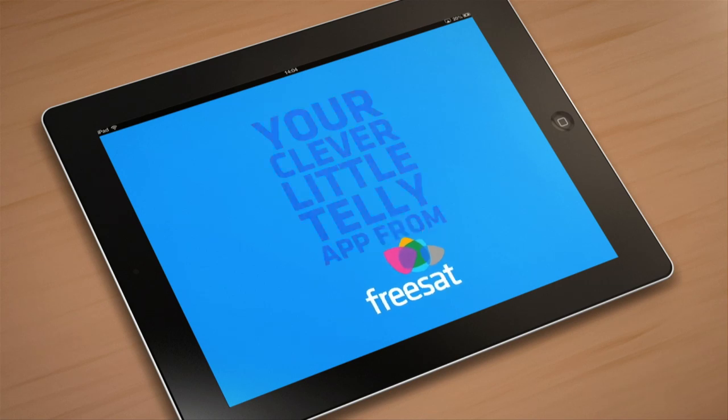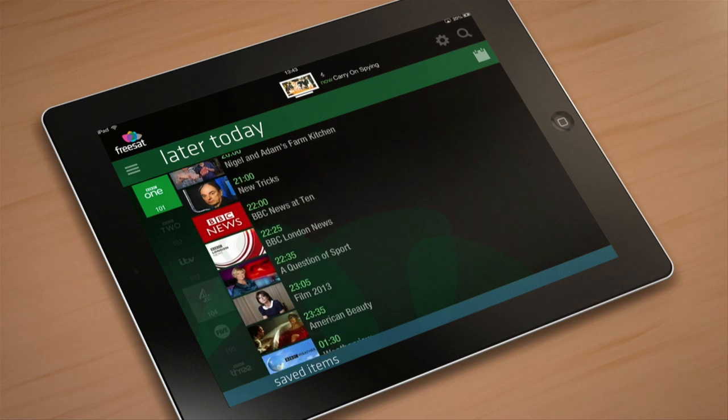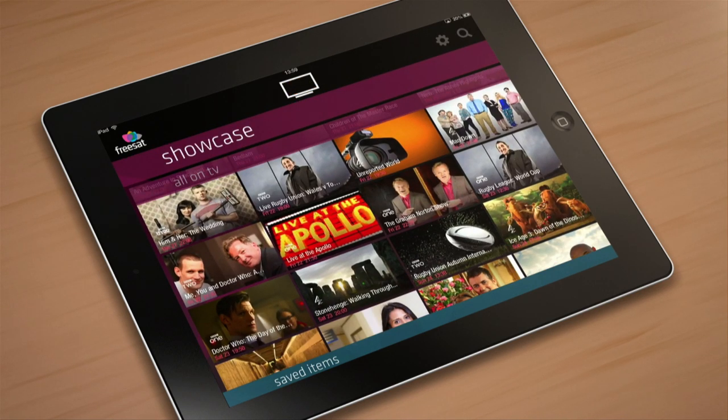And that's it — our clever little tele app. Control your TV, plan what you want to watch yourself or get some great recommendations. Simple and smart. For more help and advice, visit our website, freesat.co.uk. Thanks for watching.